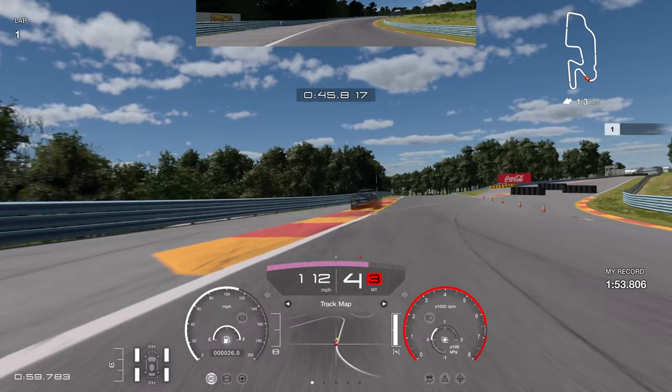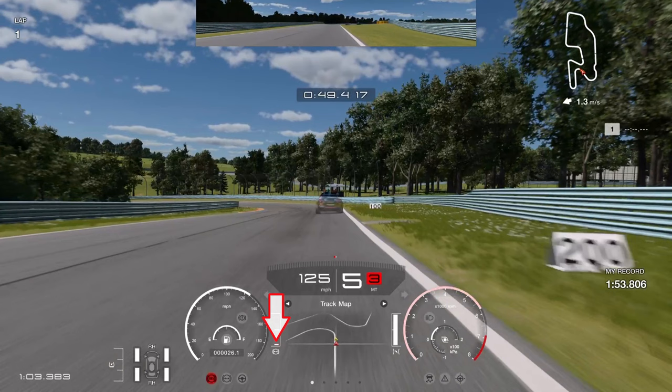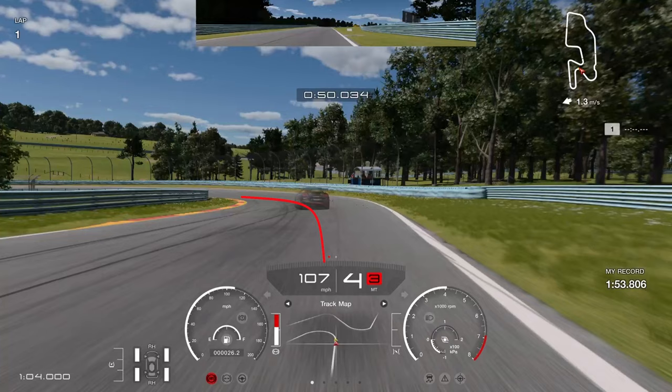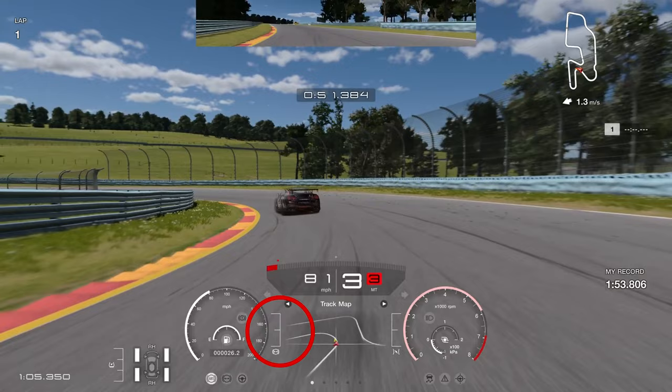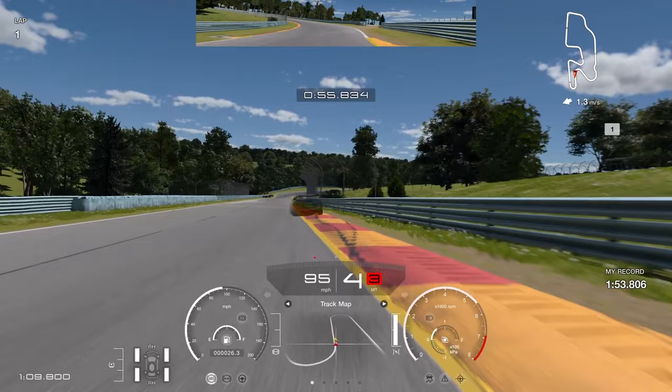Use the curb on the left for full exit speed. Now looking for the 200 board on the right-hand side — brake dead level with that 200 board, clear as day on screen. Downshift to fourth gear, then go very tight to this apex. Through here in third gear, get on the throttle super early because of the grip from the rear tires. Just be careful not to understeer wide, then upshift to fourth.